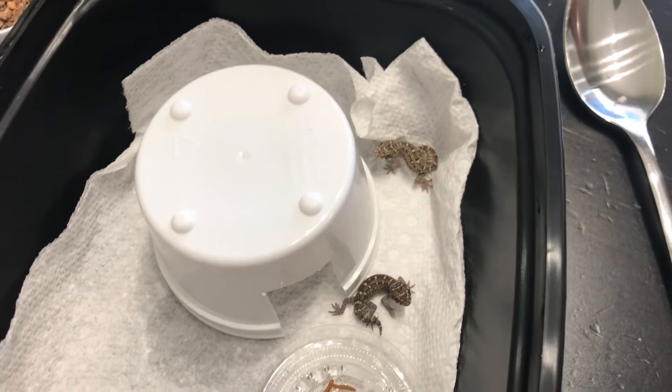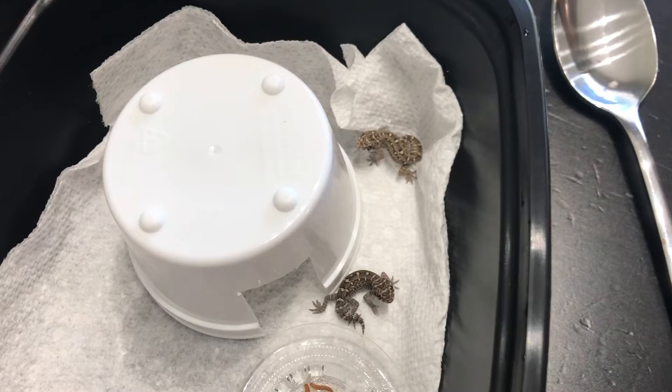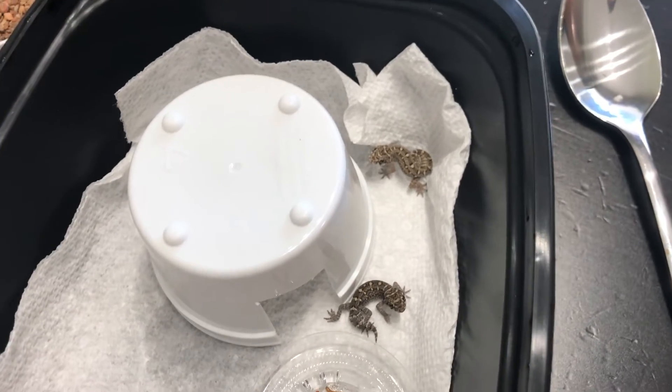Comment, rate, and subscribe. Let me know what you think of the first two baby viper geckos I hatched out.